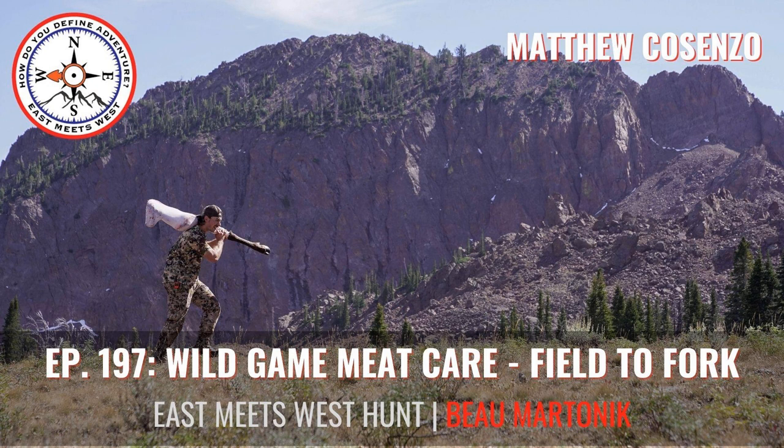Are you an adventurer looking to take your hunt to the next level? Then you're in the right place. Welcome to East Meets West Hunt with your host, Beaumart Tonic.